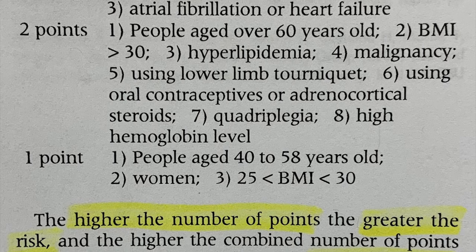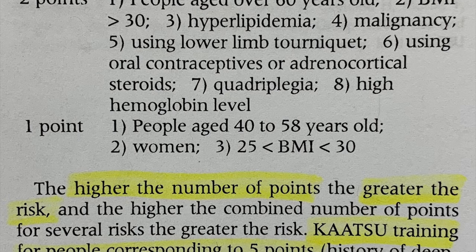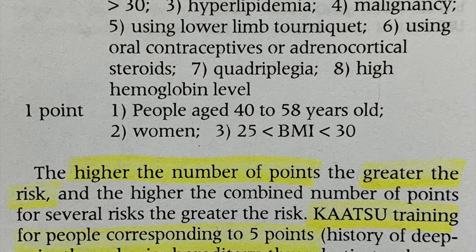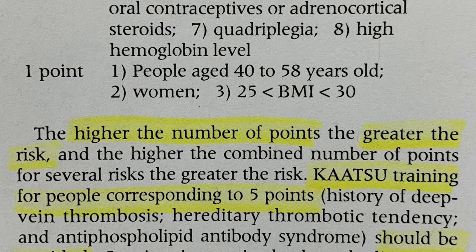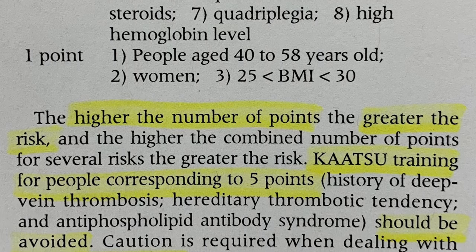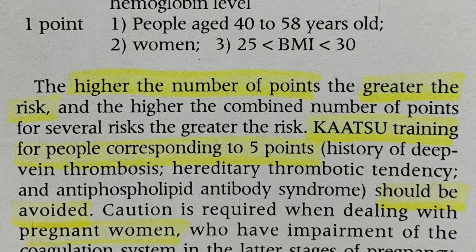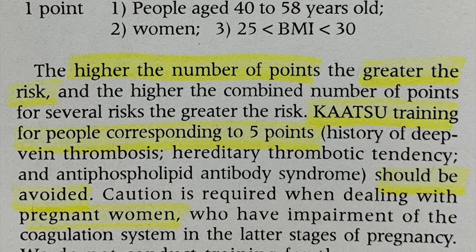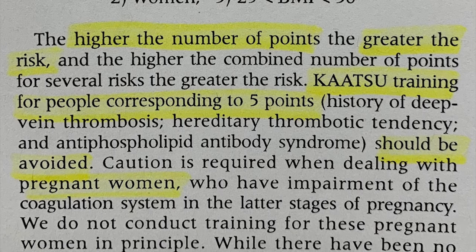You get two points if you're over 60, have a BMI higher than 30, hyperlipidemia, malignancy, a lower limb tourniquet, contraceptives, quadriplegia, or high hemoglobin level. You get one point if you're age 40 to 58, you're female, or your BMI is between 25 and 30. The higher the number of points, the greater the risk.